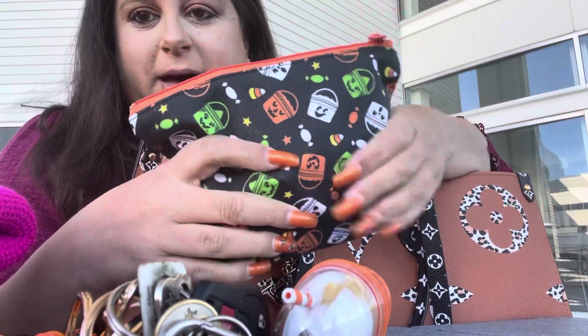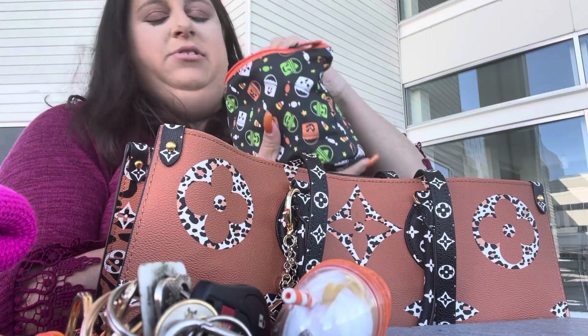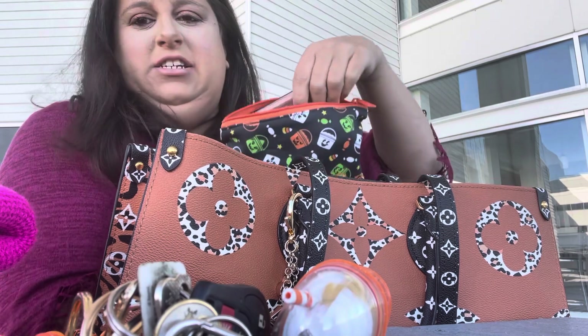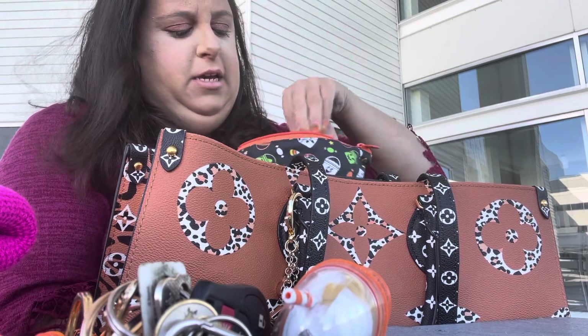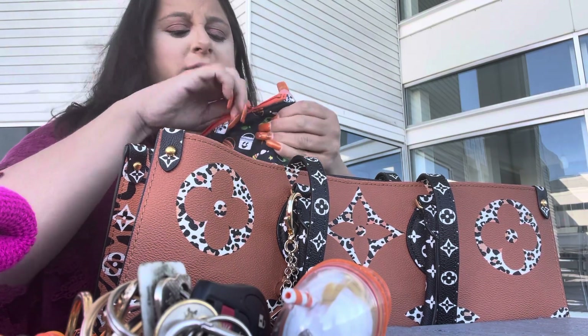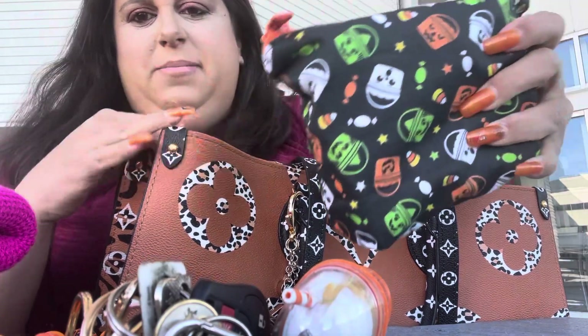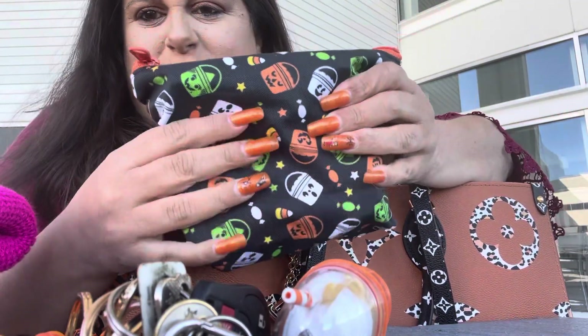I have this McBoom makeup bag that I got from Etsy. I'm gonna try and make this quick — it's so cold down here. I just have some makeup items: Urban Decay lip gloss. It's just my makeup bag. So cute, right? For Halloween.